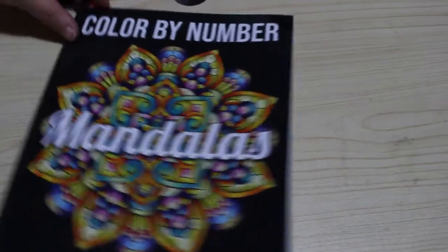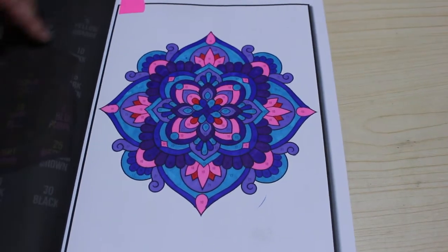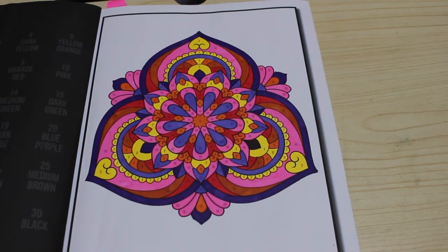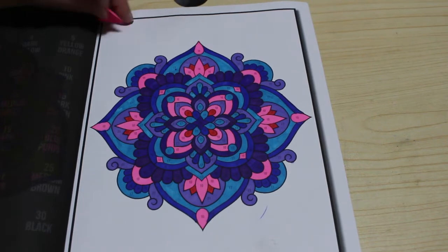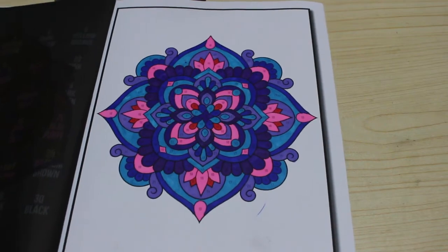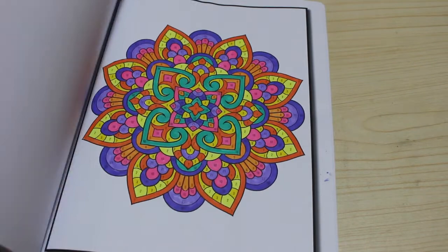Next I did one in the Jade Summer Color by Number Mandala book, again using the Shuttle Art markers — just lovely. I did two in this one. I also did this one using the Shuttle Art markers. I'm not big on color by number books but I do like these ones — they're just so simple to do. No more Jade Summer — yay!